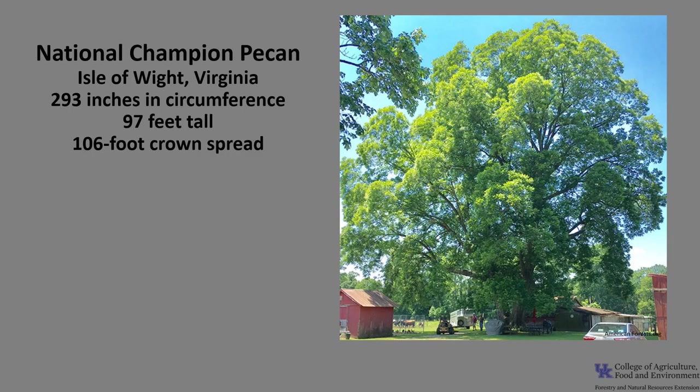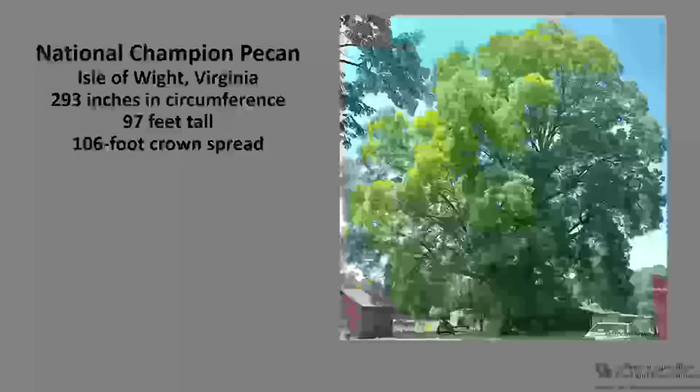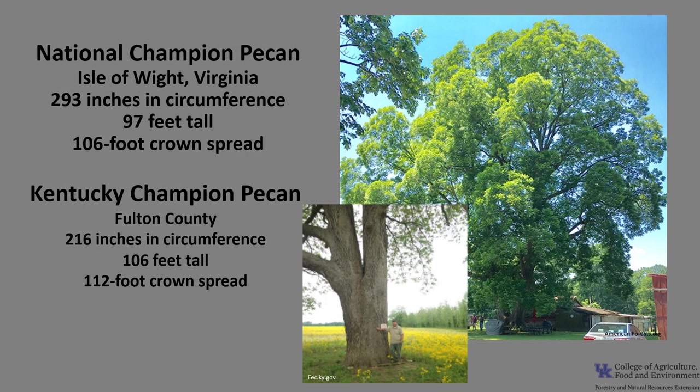The National Champion pecan, as of 2021, is in the Isle of Wight in Virginia. It is 293 inches in circumference, 97 feet tall, with a 106-foot crown spread. The Kentucky Champion pecan, as of 2021, is in Fulton County. It is 216 inches in circumference, 106 feet tall, with a 112-foot crown spread. If you'd like to know more about champion trees, check out American Forest National Champion Trees, or check out the Kentucky Division of Forestry Champion Trees.